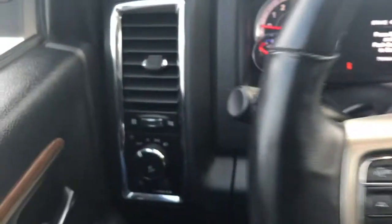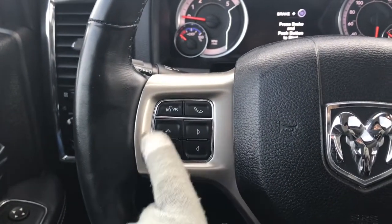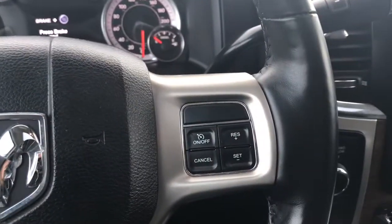Let me use my handy side step to climb on in. We have your lights on the left-hand side, your windscreen wipers on the back of the steering wheel, your voice recognition, Bluetooth, screen options, and of course your cruise control.